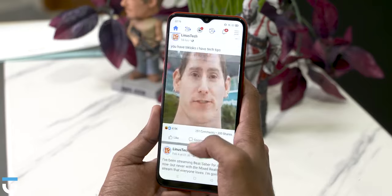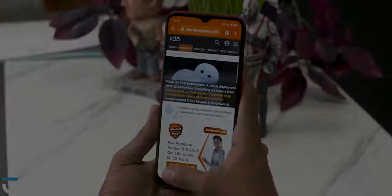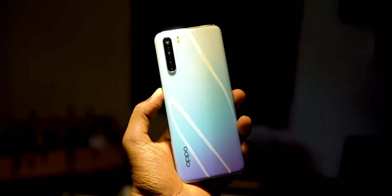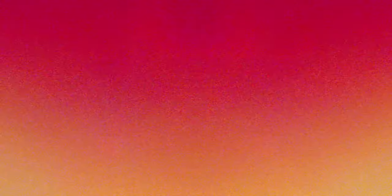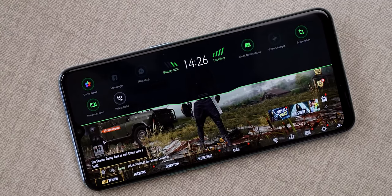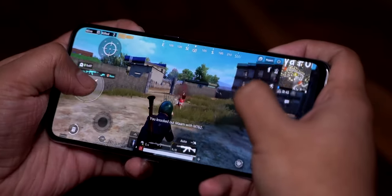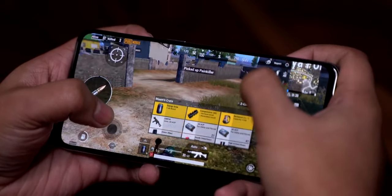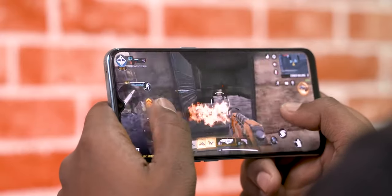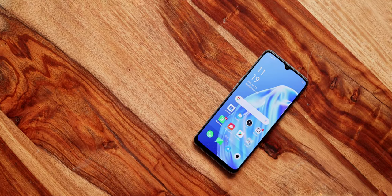For gaming, the Mali G72 MP3 GPU handles it reasonably. Games like PUBG, Call of Duty, and similar titles were playable overall, though there were occasional lags. The phone has UFS 2.1 storage and a dual SIM plus microSD card slot.